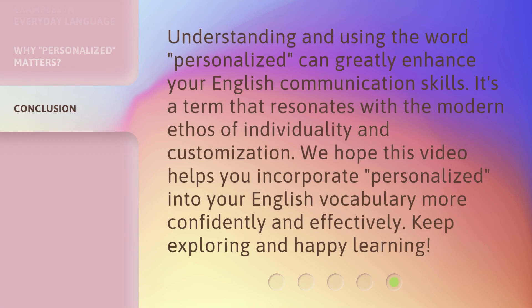Understanding and using the word personalized can greatly enhance your English communication skills. It's a term that resonates with the modern ethos of individuality and customization. We hope this video helps you incorporate personalized into your English vocabulary more confidently and effectively. Keep exploring and happy learning!